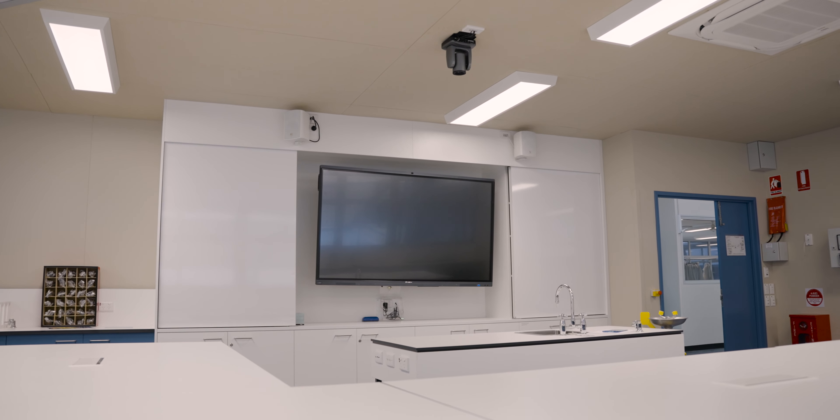They are state-of-the-art technology. At the front of the room this time we have put in the pan-tilt-zoom cameras, or PTZs, where a teacher can teach on the desk in front of them and screen it to the large screen for all students to see.